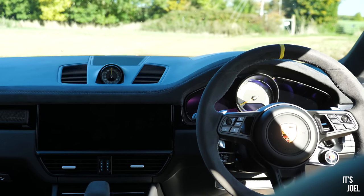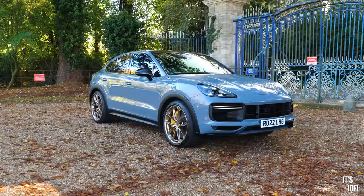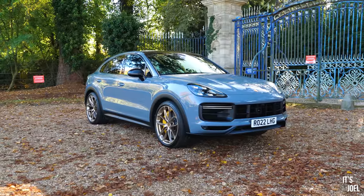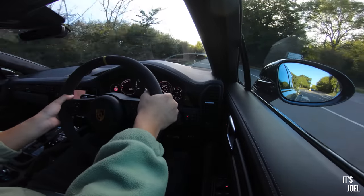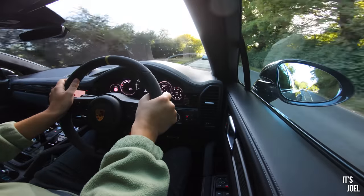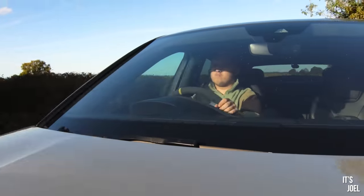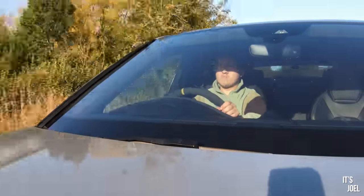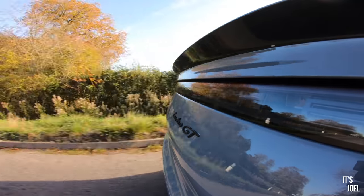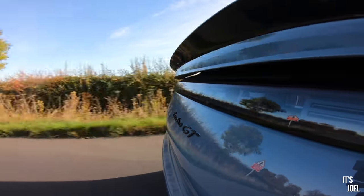We still have an automatic gearbox, this one being an eight-speed — we've moved on significantly from the world of six-speed Tiptronic these days. Instead of buttons on the wheel, we now have these gorgeous paddles. And as terrifyingly demonstrated earlier, this is almost twice the power of that original Cayenne — 640 horsepower to be precise, and a top speed of near as makes no difference 190 miles per hour.